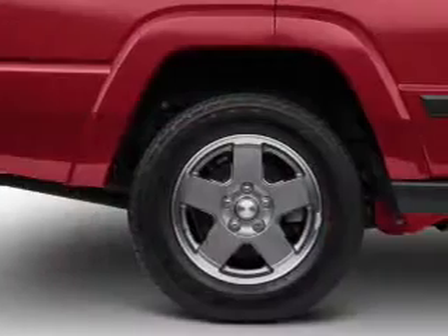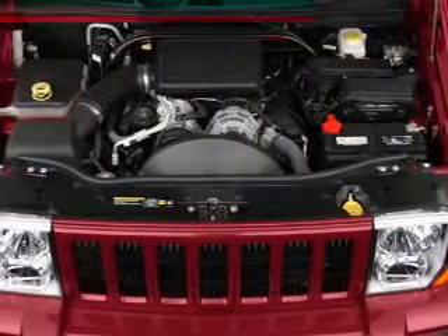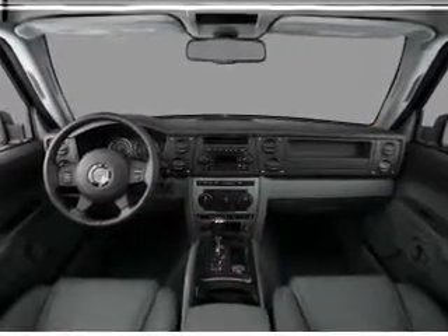Anti-lock brakes help you bring your vehicle to a safe stop. Plus, enjoy these notable features that are included in this vehicle: air conditioning, power door locks, power windows, power steering, cruise control, power mirrors, and AM/FM stereo with a CD player.